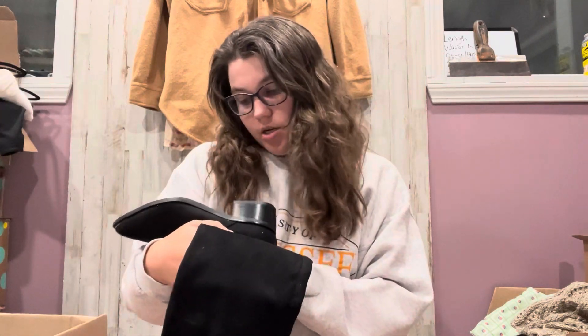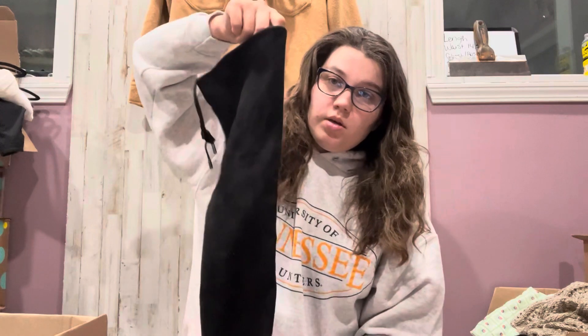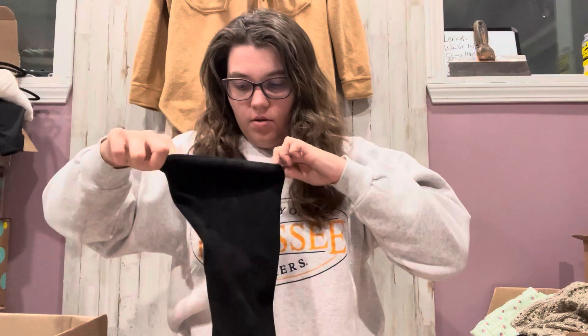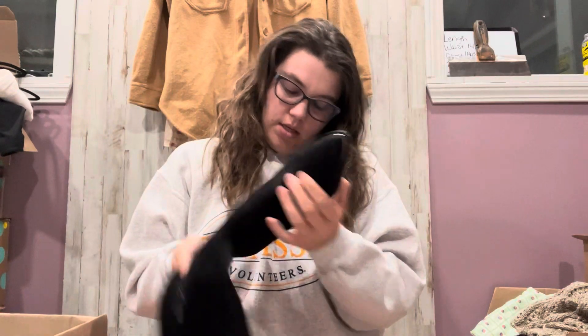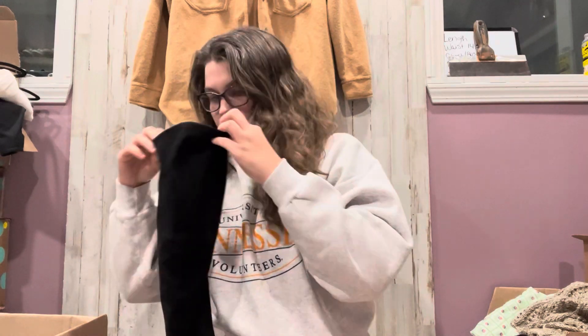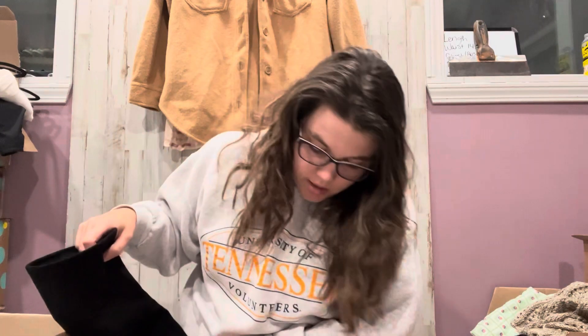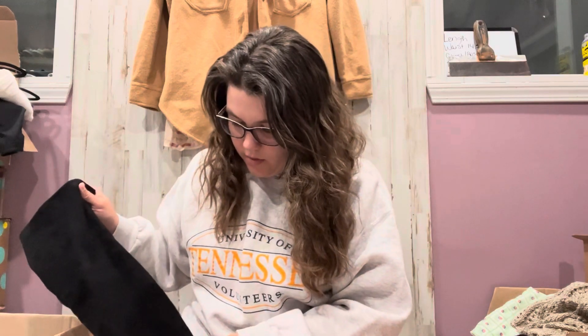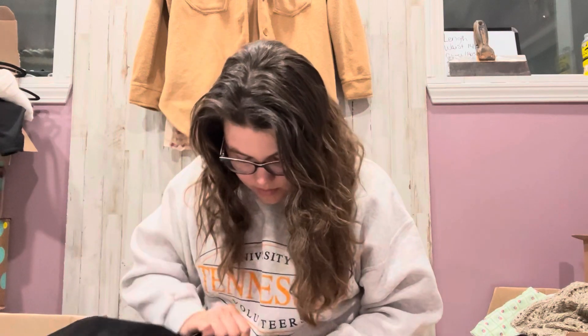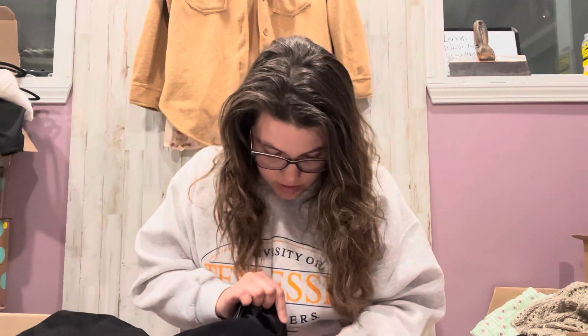These are Mark Fisher LTD, and they are an over-the-knee boot. They have this adjustable little thing here — you can pull tighter — and it does have a little stretch. These are a size 6. I'm assuming they're suede. They look okay, they're not peeling or anything. Nice.